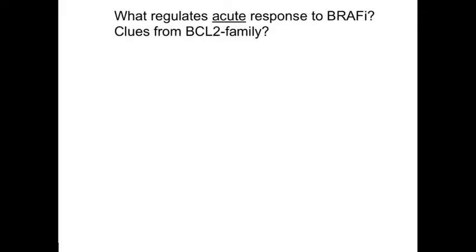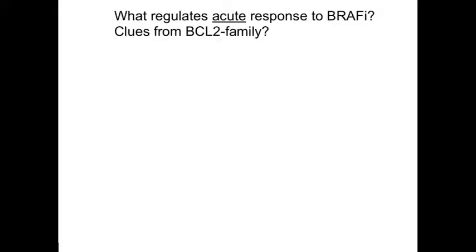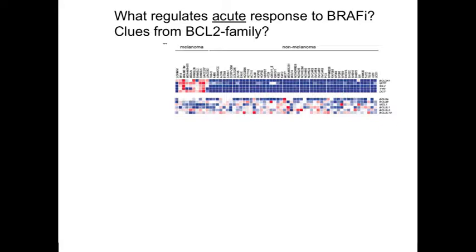Understanding the acute response carries important information about the wiring of the cell and opportunities to improve therapeutic efficacy upfront. One way we have looked at this is to ask what controls the acute response from the perspective of apoptotic regulation. Apoptosis is particularly interesting in the melanocyte lineage because there are certain knockout models where the mice turn white, giving clues about interesting regulatory circuitry involving the apoptotic machinery. We carried out a bioinformatic analysis looking at the expression of all anti-apoptotic members of the BCL2 family across the NCI-60 cancer cell lines.